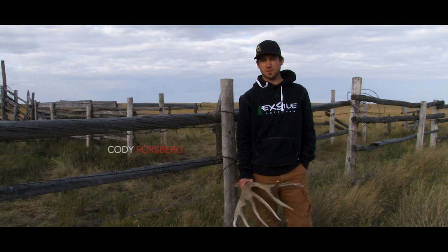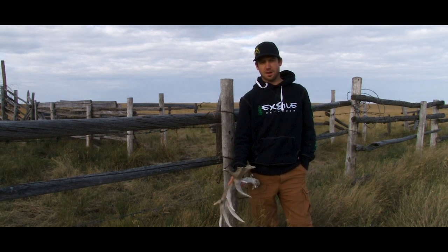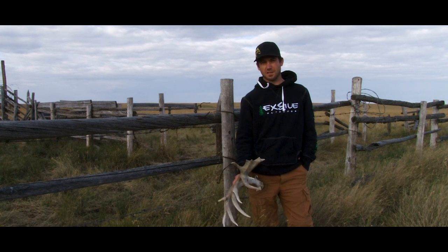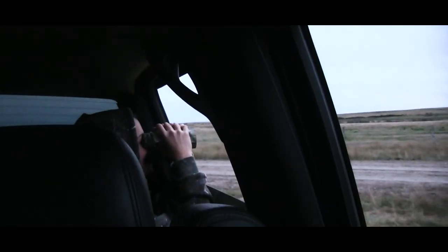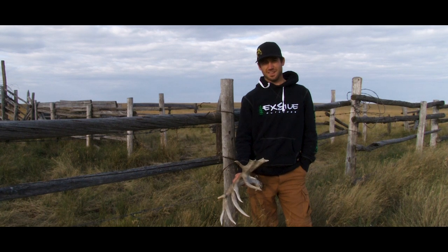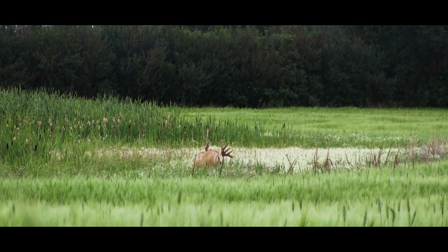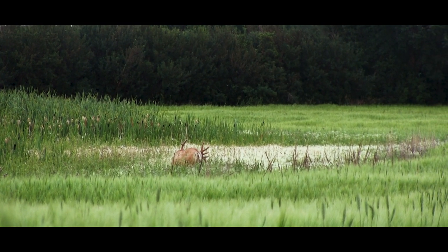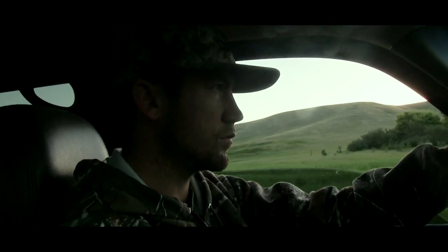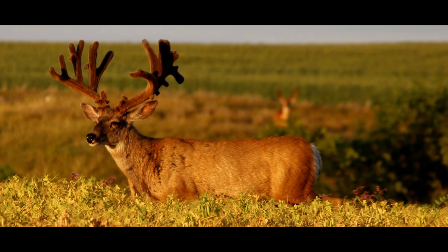Hey guys, it's Cody Forsberg from Big Game Illustrated. I just wanted to give you a rundown on a big mature non-typical mule deer I crossed paths with last season. We were hunting whitetails in middle of November, cold temperatures, and we ran into a monster big mule deer buck with about four does. Just blew me away — amazing animal. I was fortunate enough to catch up to him in August. Me and my father ran into him; he was bedded in a pea field and I was able to sneak up on him and get some really good field captures. Just a magnificent deer.